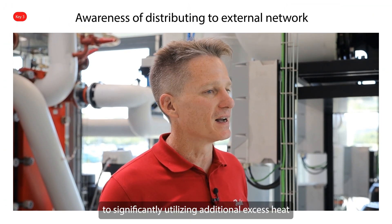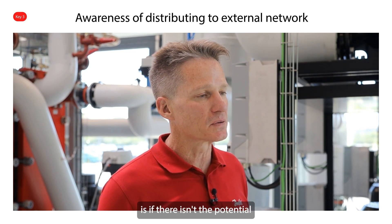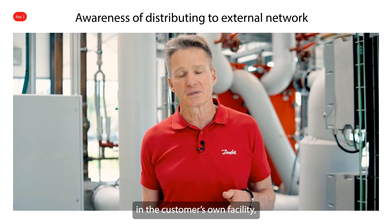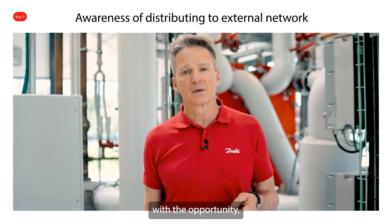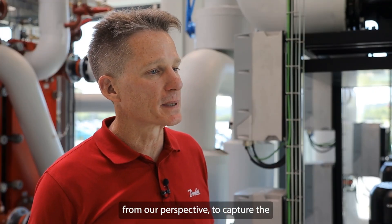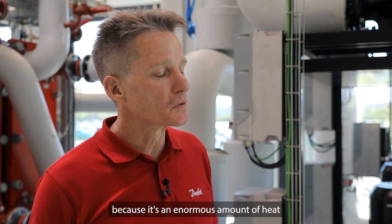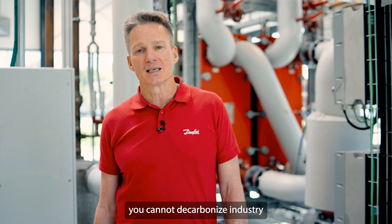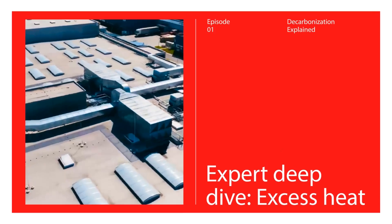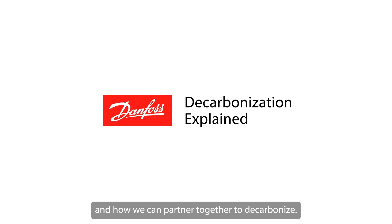The third barrier is that if there isn't the potential to utilize excess heat in the customer's own facility, familiarizing them with the opportunity and removing the barriers to providing that energy to somebody externally becomes critical. It's absolutely critical to capture the opportunity of excess heat from industry because it's an enormous amount of heat being rejected from processes today. In our view, you cannot decarbonize the industry without the use of excess heat. Visit Danfoss.com to learn more about Decarbonization Explained and how we can partner together to decarbonize.